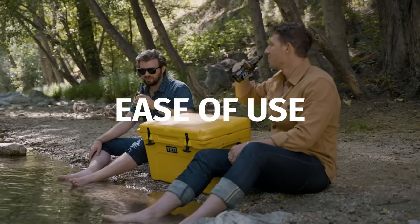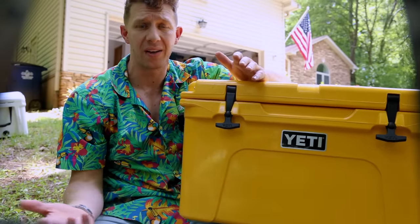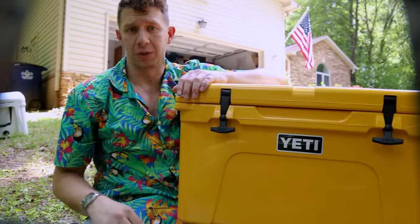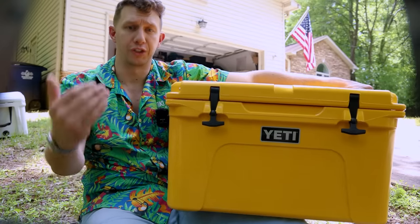Ease of use is really about how easy this thing is to lug around. The Igloo BMX 52 is probably the easiest to get around, and the Yeti comes in second. The Arctic is definitely the worst. The Igloo weighs in at just over 16 pounds. After that, there's a significant eight-pound leap to the roto-molded coolers. So if you're getting a roto-molded cooler for the better insulation and durability, you're going to have to sacrifice on weight for sure.